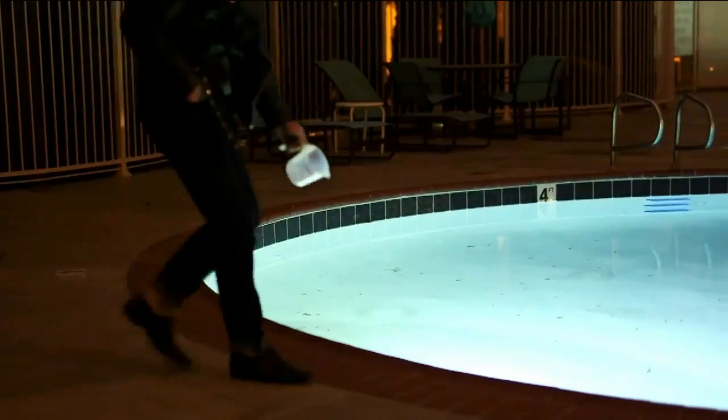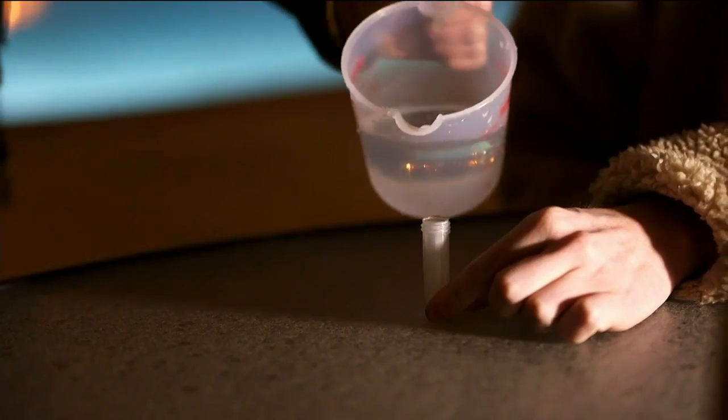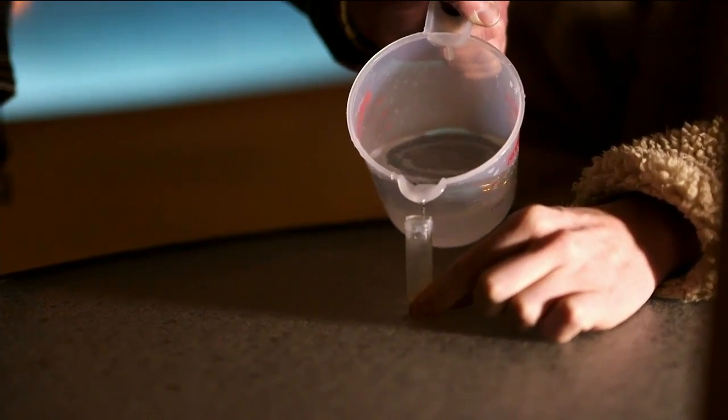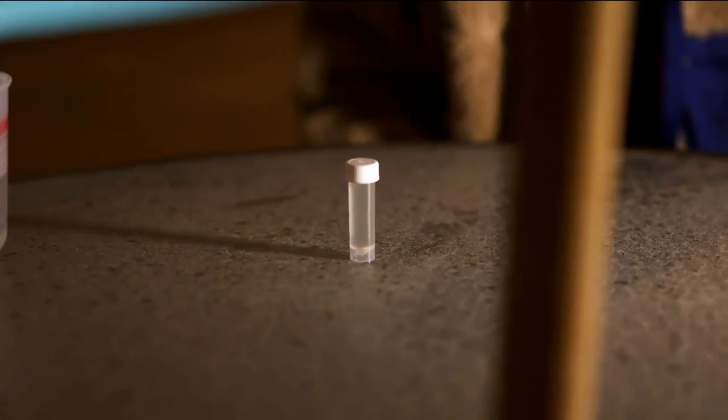Now it's time to check out what the pools are like here in Las Vegas. This little vial can test for E. coli in the pool behind me. There was a 2013 CDC study that said many swimmers end up leaving E. coli in the pool. So let's see just how filthy Vegas pools are. Now we have to wait 48 hours and we'll find out if we've got E. coli in the pool.